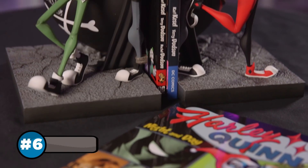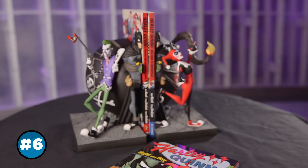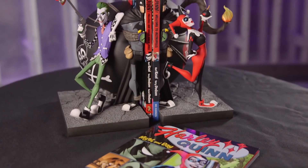It should come as no surprise that the Joker and Harley Quinn have managed to make bookends look cool. Designed by Nooligan, these bad boys will help keep your library neat and tidy while adding the perfect touch of mischief to your home decor.